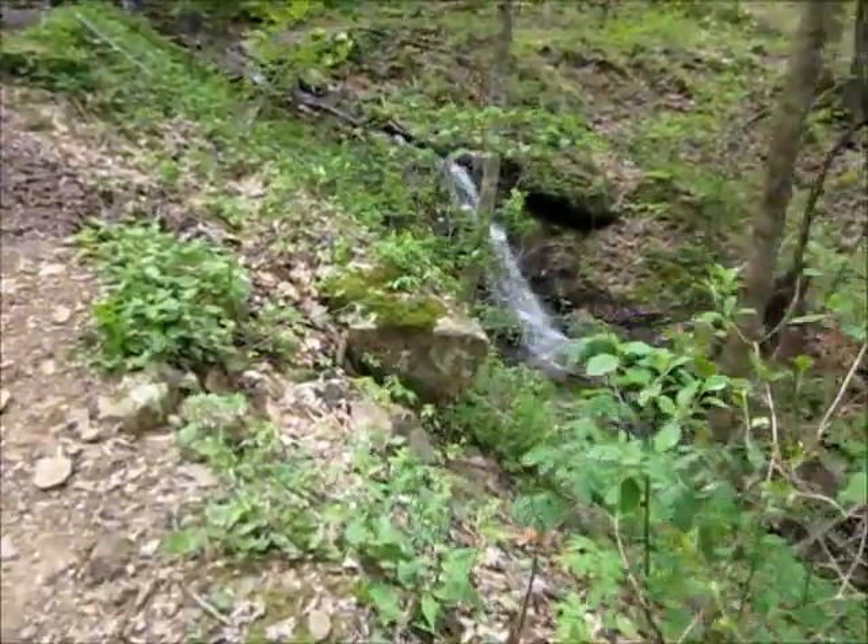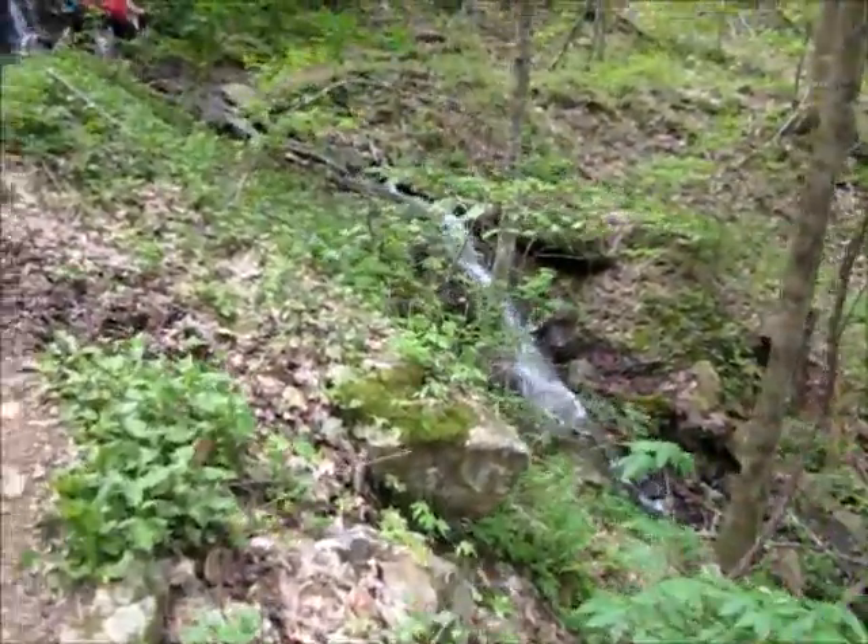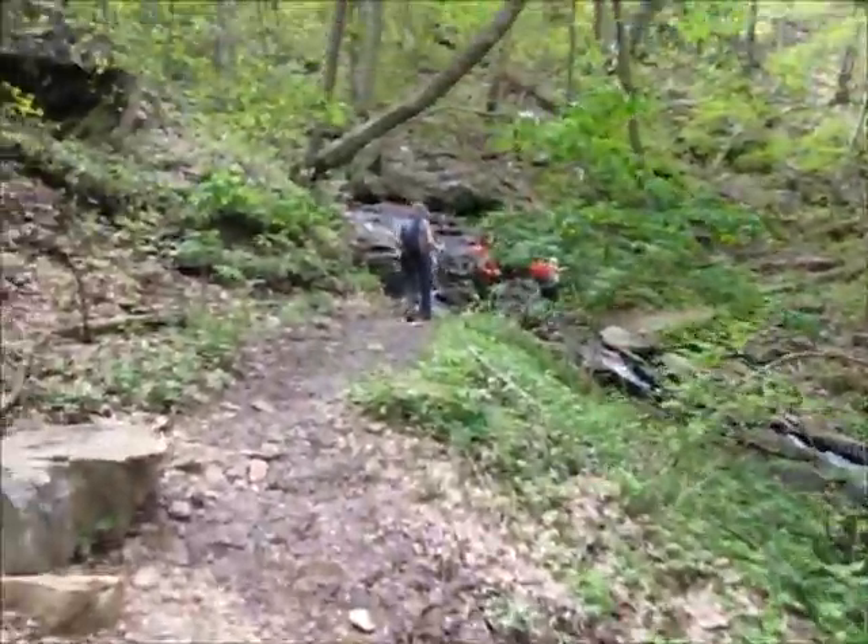We're on the return trip now. We're back at the waterfalls area and heading up the hill.